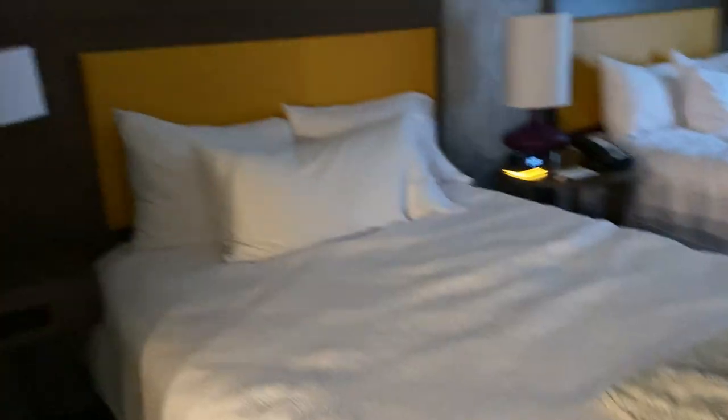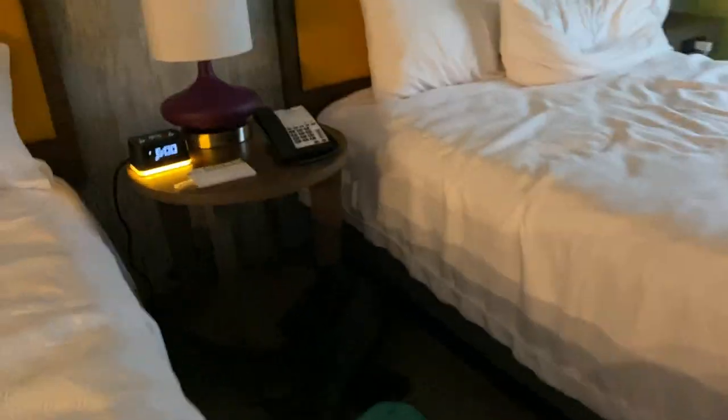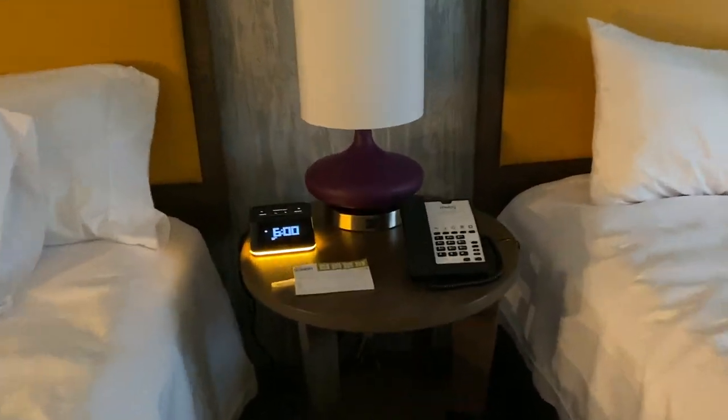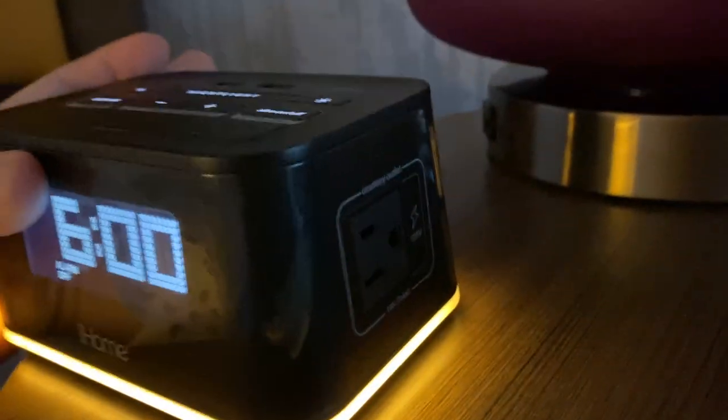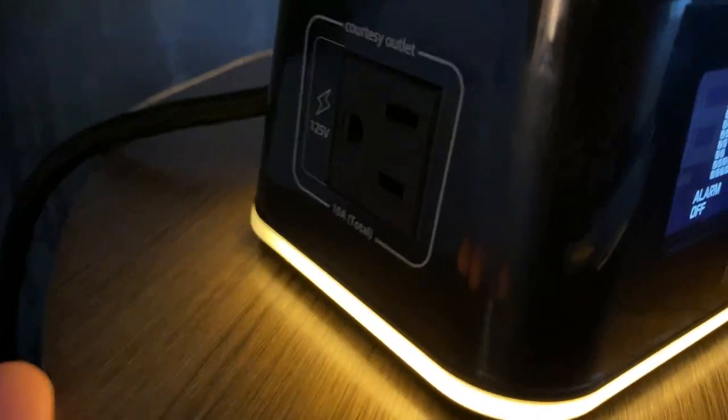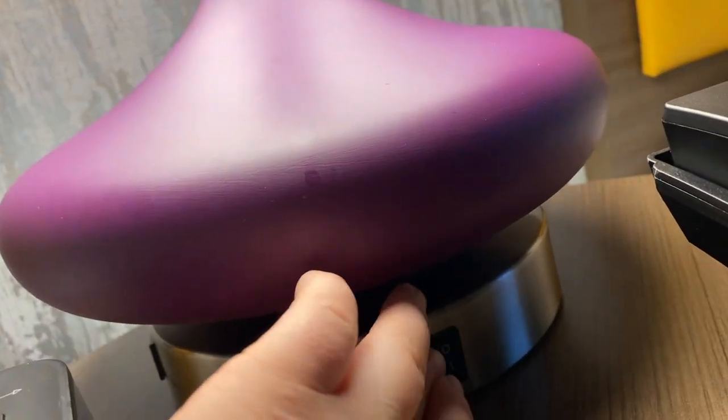The beds are nice — I've stayed in plenty of Hiltons before. There's an alarm clock with two USB ports on top to charge your phone, plus actual plug-ins on the sides. The bedside lamps have low and high settings. It's pretty awesome.